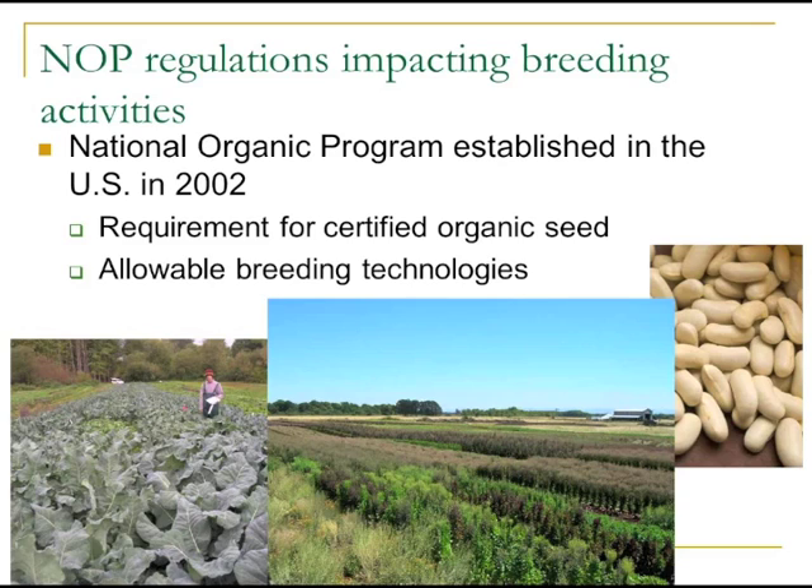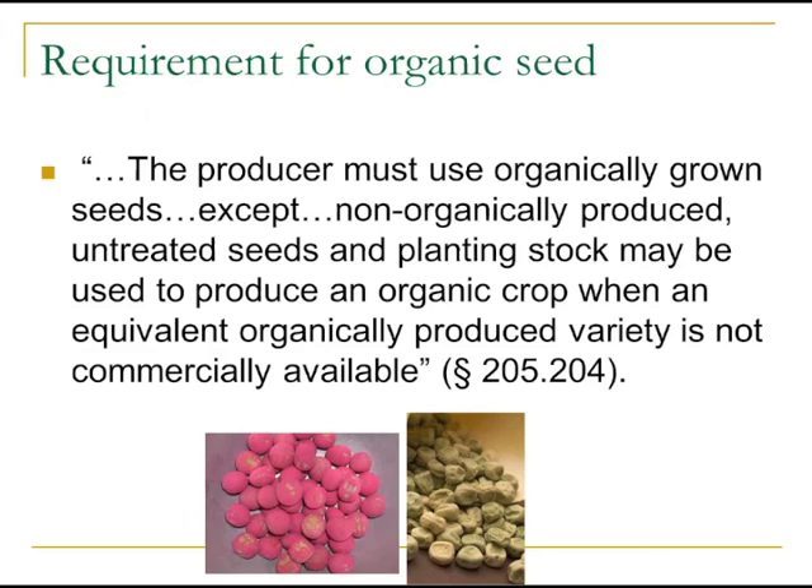Regarding regulatory aspects, organic has been around for 75–85 years, but it wasn't until 2002 that it was codified nationally when the USDA wrote the regulations now called the National Organic Program, or NOP. Two aspects affect breeding activities: the requirement for certified organic seed and allowable breeding technologies. The requirement states that producers must use organically grown seed, except non-organically produced untreated seeds may be used when an equivalent organically produced variety is not commercially available.